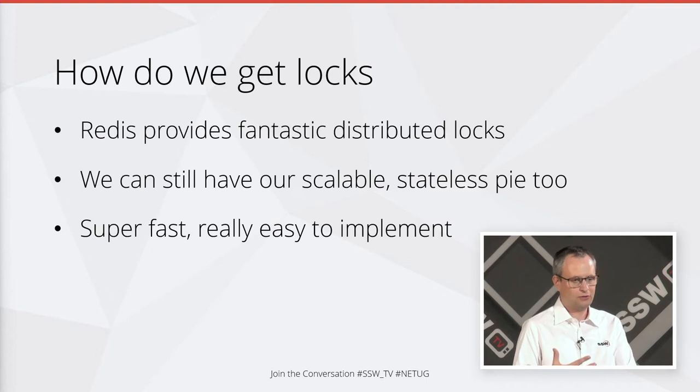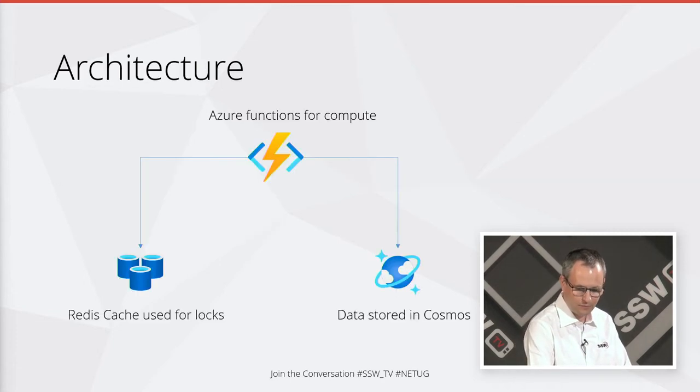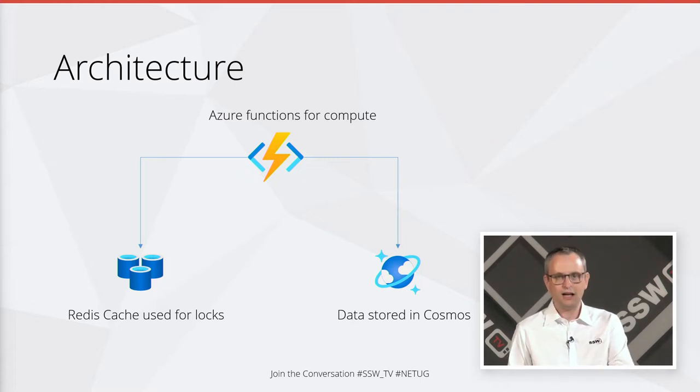They're super fast — about the fastest distributed caching algorithm I've ever seen. And they're really easy to implement. Here's the architecture for the demonstration you'll be able to download later: we've got a Redis cache used for our locking, we've got our data stored in Cosmos, and we're using Azure Functions for the compute because they're really easy to write and easy to deploy.